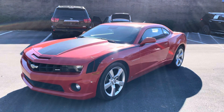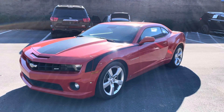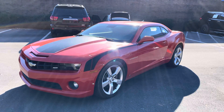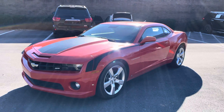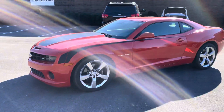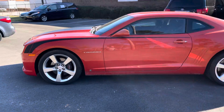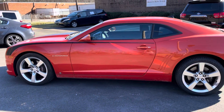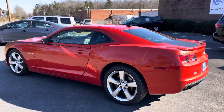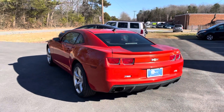Hey everyone, Chris here with Mevin Auto Group. Got a 2010 Chevrolet Camaro SS — this is the V8, has about 425 horsepower and about the same foot-pounds of torque. I chose to do the video on a sunny day rather than a cloudy day because I wanted to make sure the color came through. When we took the photos they kind of looked almost reddish, so hopefully the sun here gives a good video.